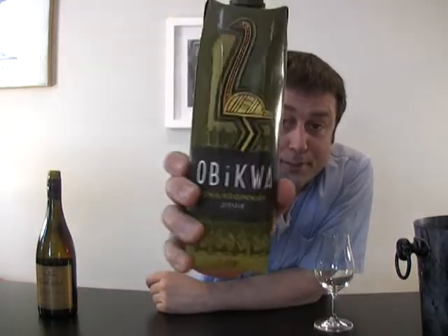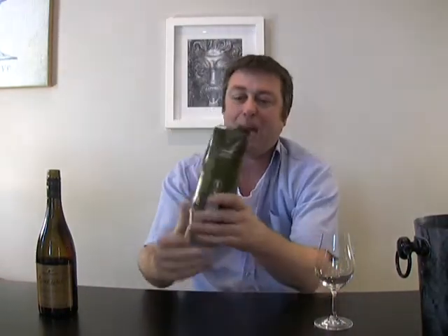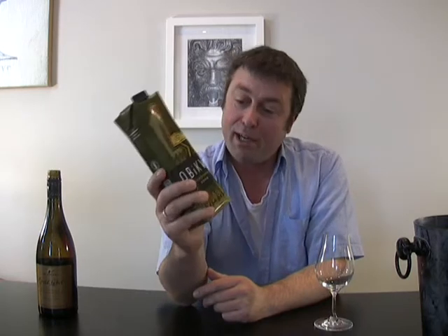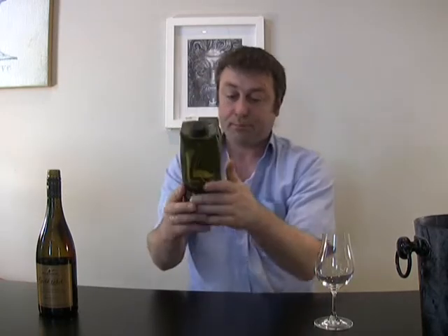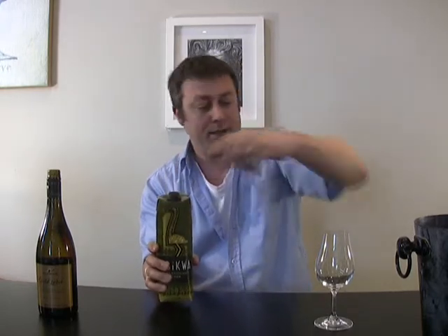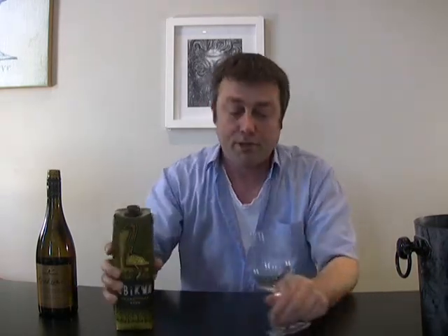A lot of people buy cask wine and this is one I found in the supermarket — a Bicwork Chardonnay 2008. It comes in a Tetra Pak which they say is environmentally friendly for shipping wine around the world, but it looks bloody disgusting. The wine is actually from South Africa, the Western Cape — a Chardonnay 2008.